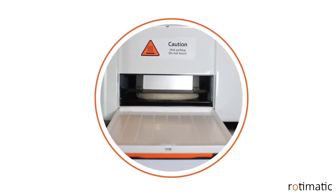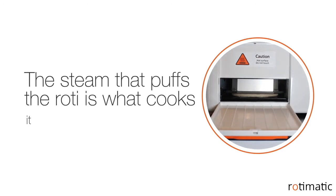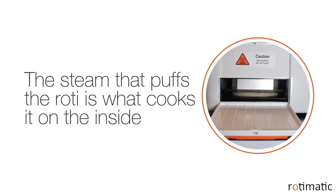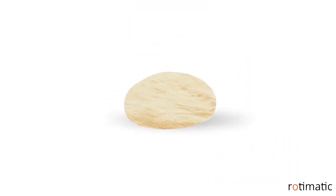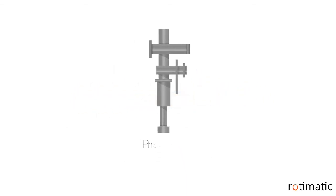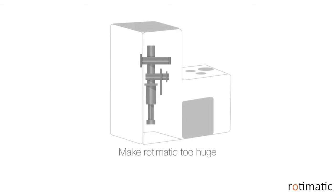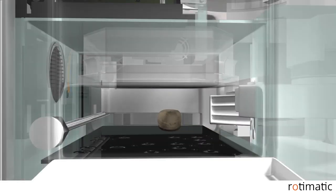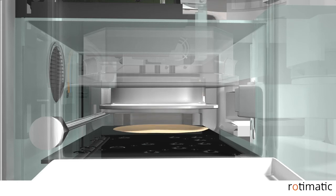Puffing is necessary for a roti to cook properly. The steam that puffs the roti is what cooks it on the inside. It is critical for a roti to be evenly thin to puff. Flattening a dough ball to that uniform thin disc needs a strong vertical force. Available solutions for pressing use pneumatics, but using them would make Rotimatic too huge for home use. To keep it compact, we designed the world's first flat pressing mechanism that produces close to 100 kilograms of force — a first of its kind.